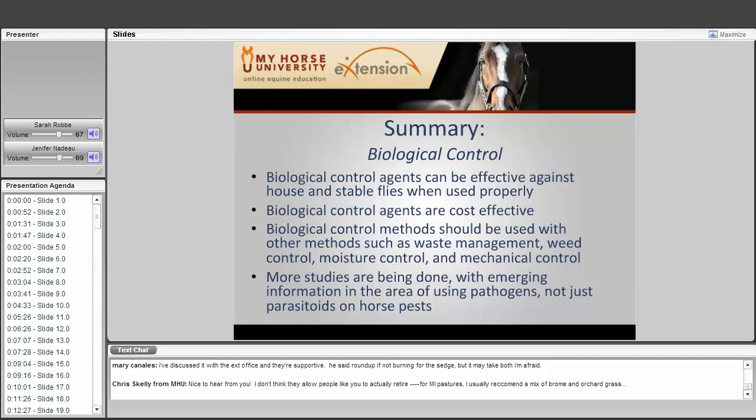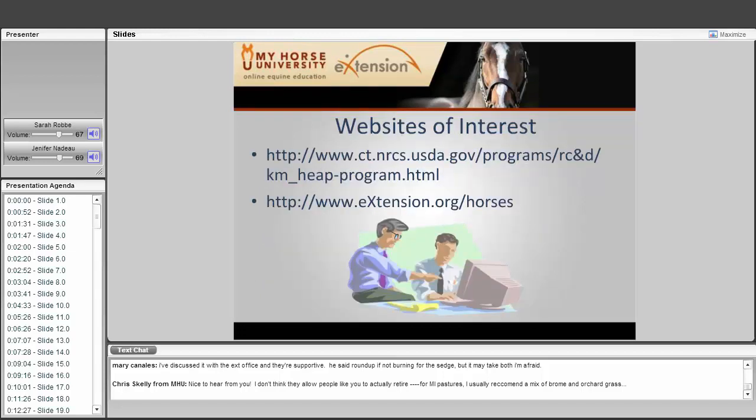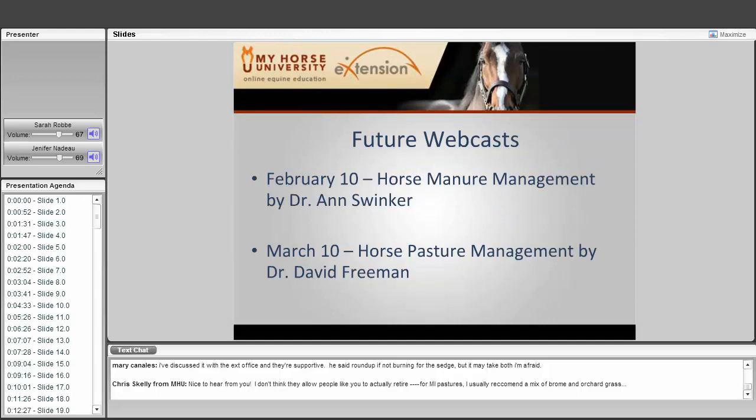More studies are being done with emerging information on using pathogens — not just parasitoids — on horse pests. Useful websites include the e-extension website and the Connecticut Horse Environmental Awareness Program, which has fact sheets on sacrifice areas, pasture management, and more. Future webcasts include Horse Manure Management by Dr. Ann Swinker on February 10th and Horse Pasture Management by Dr. David Freeman on March 10th.